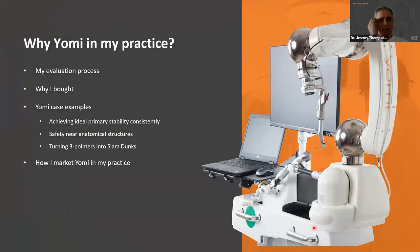When I was looking at the robot, I needed to know whether this was a good decision. We're going to go through some case examples and talk about the primary benefits of the robot: primary stability consistently every time, safety near anatomical structures, and how it takes really difficult implant placements — what we'd call three-pointers — and turns them into slam dunks every time. At the end we'll talk about how I've been marketing Yomi in my own practice.